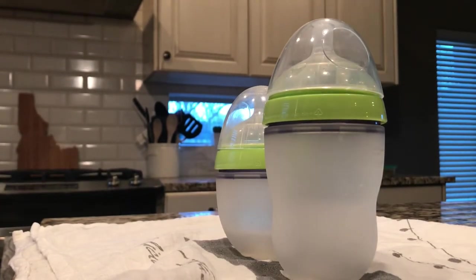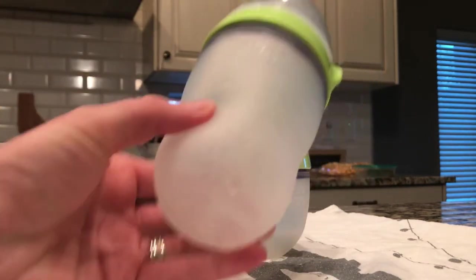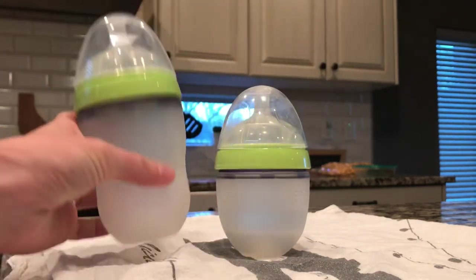Hey guys, I wanted to jump on here — I have not been on in a while — but I wanted to do a quick little video on the Comotomo bottle right here. As you can see it's wet, we just used them.